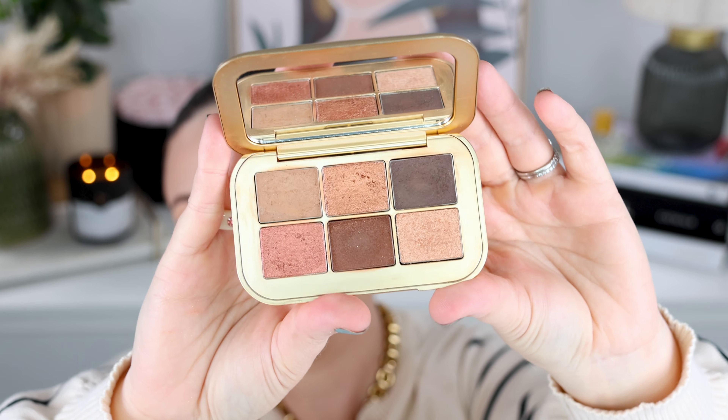Palette number one is the Lisa Eldridge Cinnabar palette. I just adore the Lisa Eldridge palettes — I think they are absolutely impeccable and this one is no exception. For an eyeshadow lover that wants a warm tone palette, maybe something a little smaller they can throw in their handbag, go travelling with, keep in their bathroom drawer, or even someone like me with a large collection who just wants all of the formulas — this is such a great palette. I love her matte formula in particular.